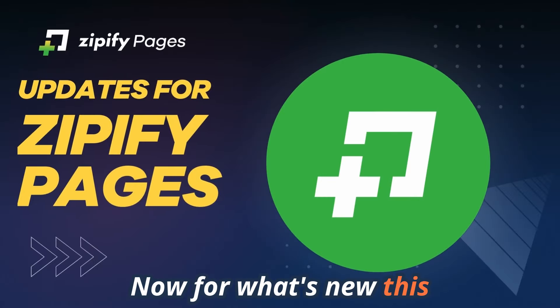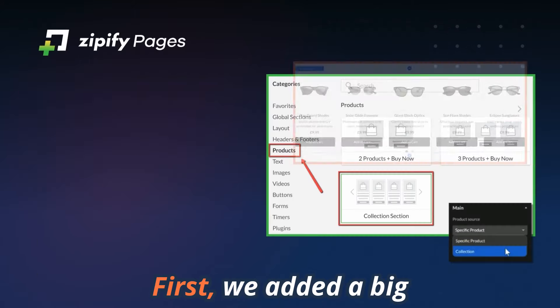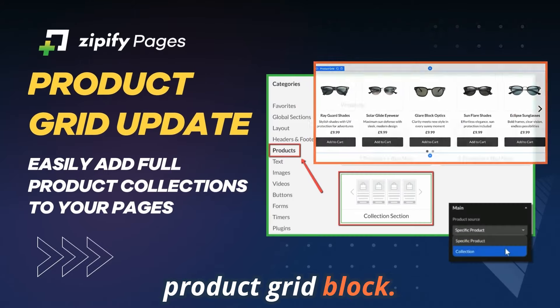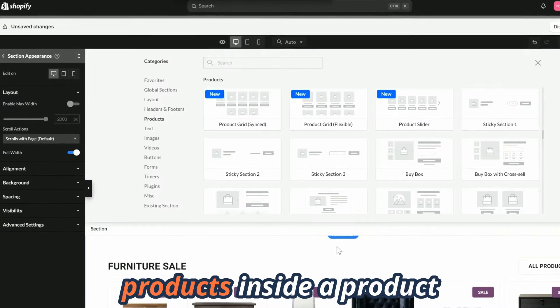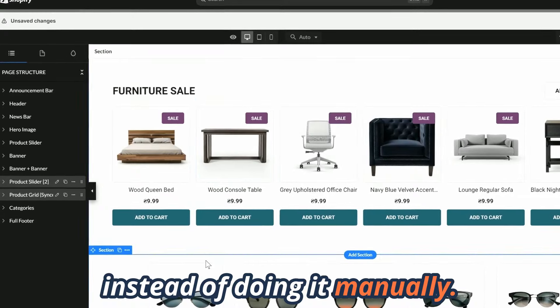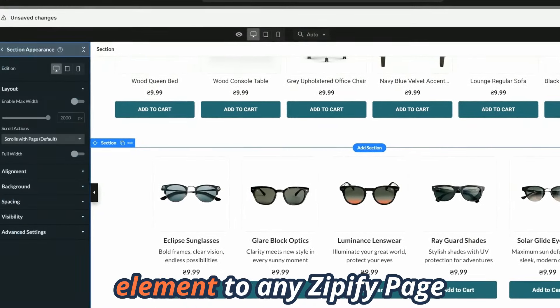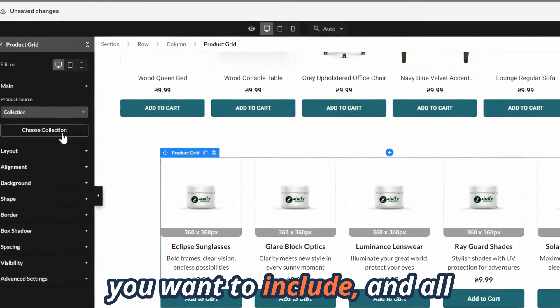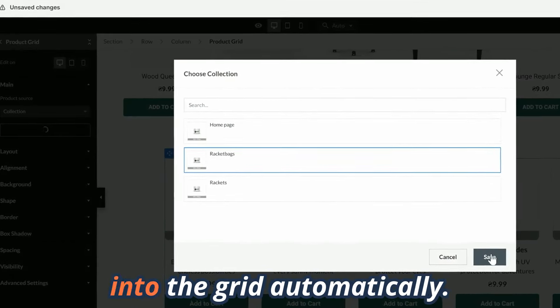Now for what's new this month in Zipify Pages. We added a big update to our popular product grid block. Now you can select all the products inside a product collection with one click instead of doing it manually. Just add a product grid element to any Zipify page, select the collection you want to include, and all the products will be pulled into the grid automatically.